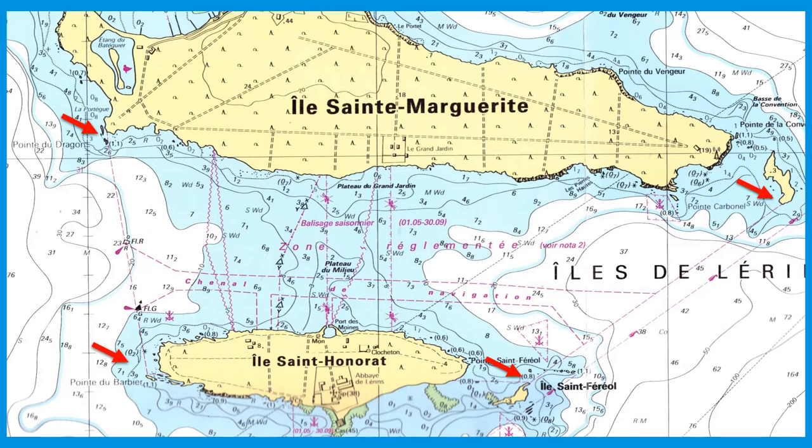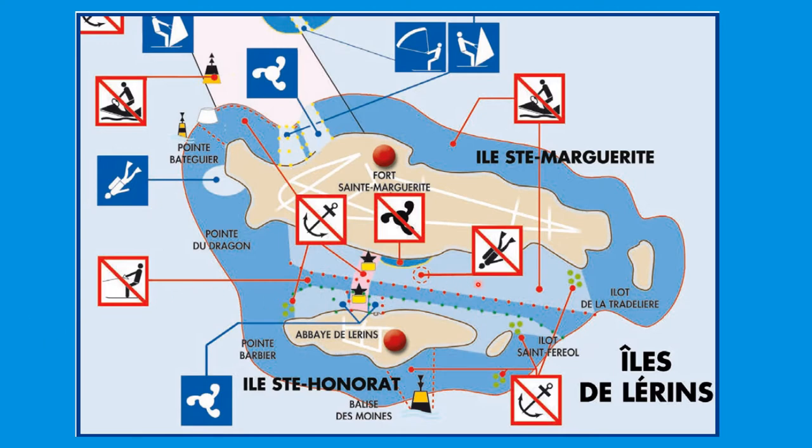There are two areas of speed limits here. There's a channel running between the two islands, defined by red and green buoys, mainly used by ferries coming from Cannes and other ports to take passengers to Ile-Saint-Honorat — ferries come from both directions. There's a five-knot speed limit in that channel, but what not everybody realises is that once you move out of the channel, you're in a three-knot speed limit area. The lighter blue on the chart shows the three-knot zone. There are also restrictions: jet skis aren't allowed anywhere, no diving in this area, and no anchoring in certain parts.